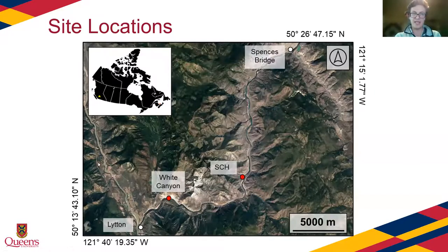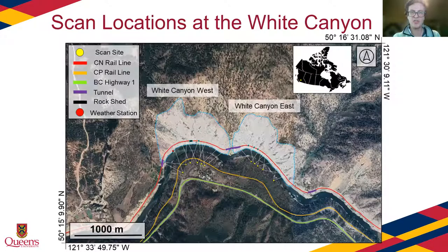For this study, I'm focusing on the White Canyon, located just northeast of Lytton, British Columbia, in the interior of BC. The White Canyon spans miles 93 to 95 of the CN Ashcroft subdivision. It's broken into a western and eastern portion separated by a short portal in the middle. The Queen's Geomechanics group has been monitoring the White Canyon since April of 2012 with terrestrial laser scanning.